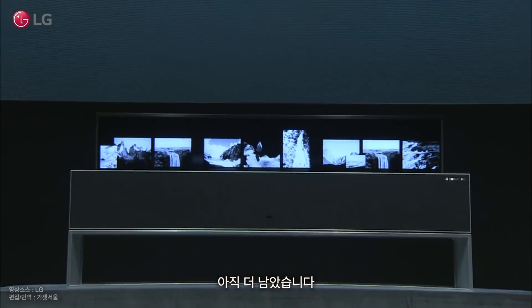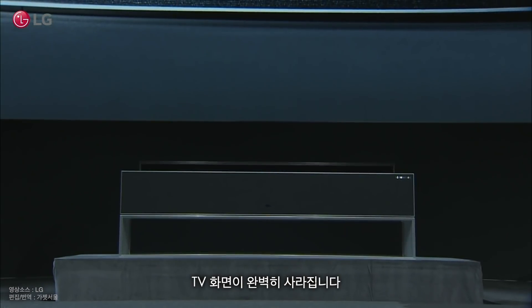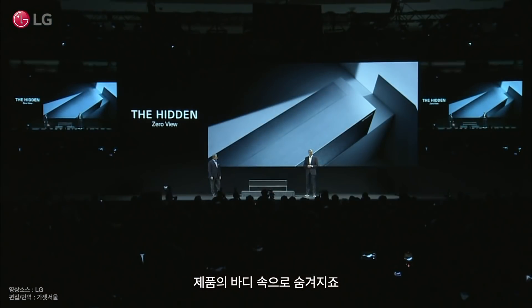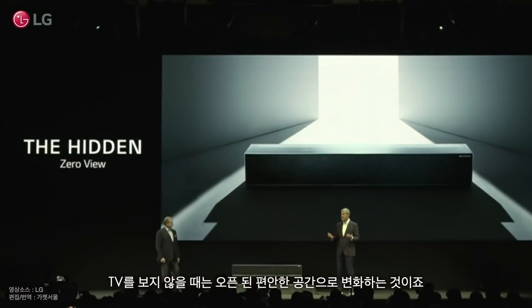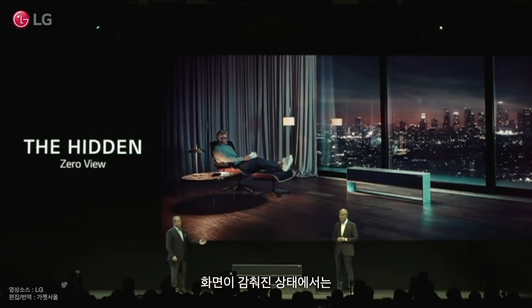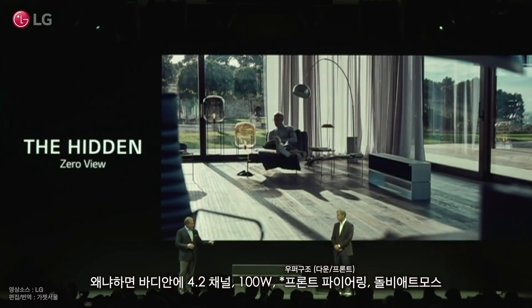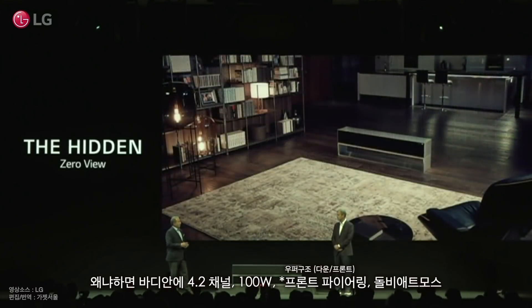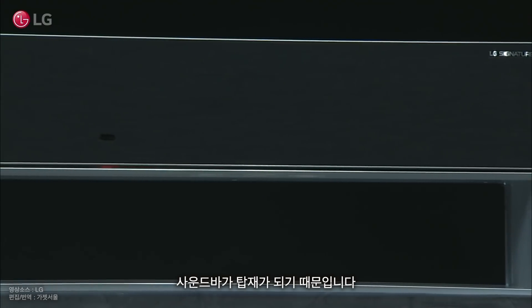But there's more. In zero view, the TV screen disappears completely, hiding within the body. This provides a new level of space integration, allowing users to relax in an open environment when they're not watching TV. When the screen is retracted, users can enjoy a premium audio experience for listening to music or other audio content, because the body cleverly integrates a 4.2-channel, 100-watt, front-firing Dolby Atmos soundbar.